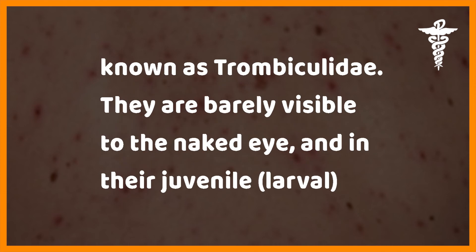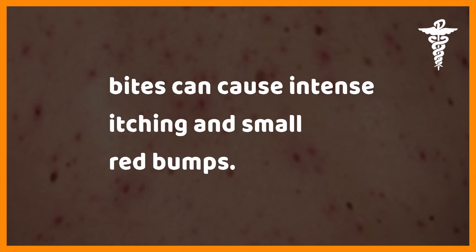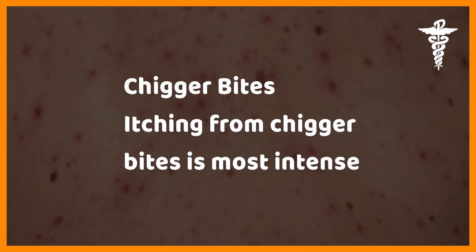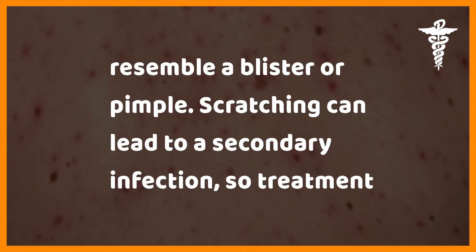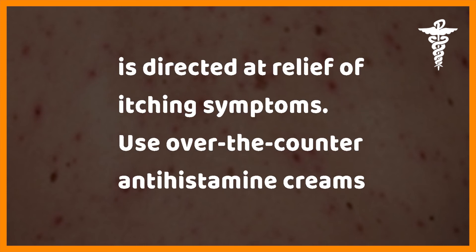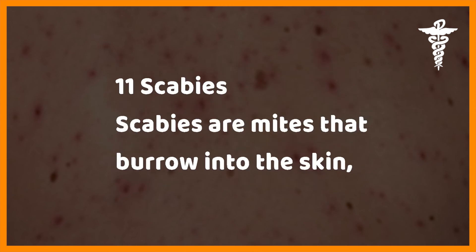Chiggers are a type of mite from the family Trombiculidae. They are barely visible to the naked eye, and in their juvenile larval form they can bite humans. Chiggers found in the US do not spread disease, but their bites can cause intense itching and small red bumps. Itching is most intense one to two days following the bite, and the chigger can leave red welts that may resemble a blister or pimple. Use over-the-counter antihistamine creams to relieve itching and consult your doctor if you have concerns.